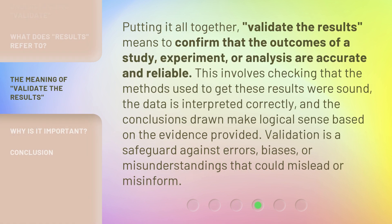Putting it all together, validate the results means to confirm that the outcomes of a study, experiment, or analysis are accurate and reliable. This involves checking that the methods used to get these results were sound, the data is interpreted correctly, and the conclusions drawn make logical sense based on the evidence provided. Validation is a safeguard against errors, biases, or misunderstandings that could mislead or misinform.